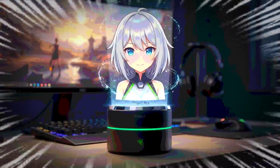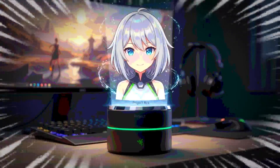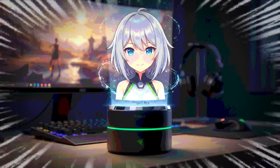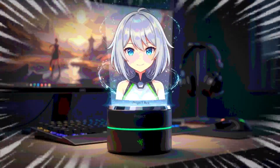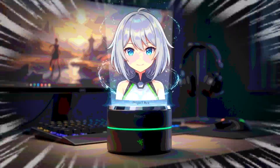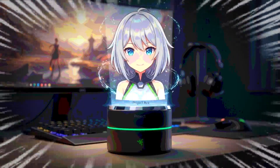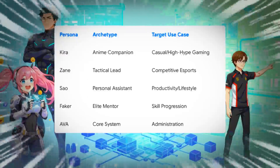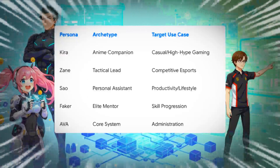Let's zoom in on Ava. You might remember it from last year's CES, where it was just an abstract software idea — like an eSports coach. Well, this year it's a real, physical device. It's a sleek, cylindrical thing that sits on your desk and uses a clever mirror system to project what looks like a 5.5-inch animated hologram. The whole point is for it to feel like a presence, a partner, not just another app on your screen.